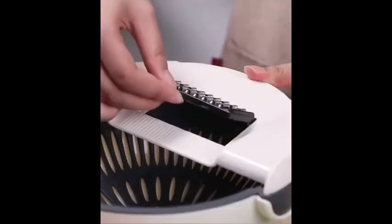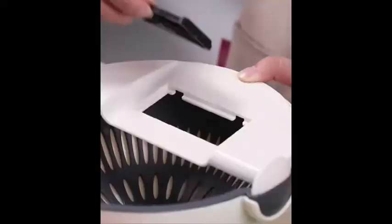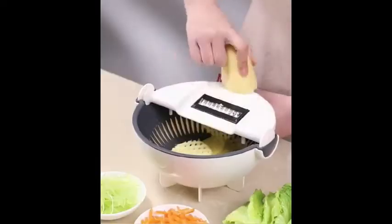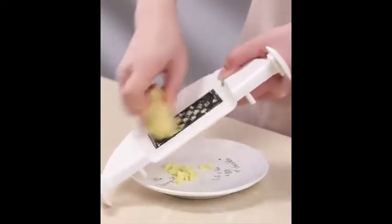Vesida researched and improved the design to make the vegetable slicer and cutter perfect. All blades can be safely stored in the blade storage box after use — very safe and convenient. With faster prep and faster cleanup, you can live your best, healthiest life every day.